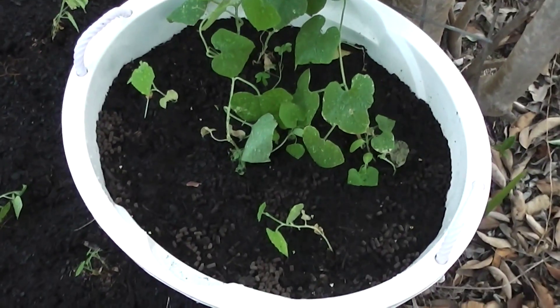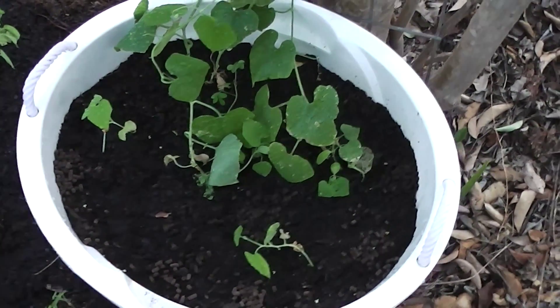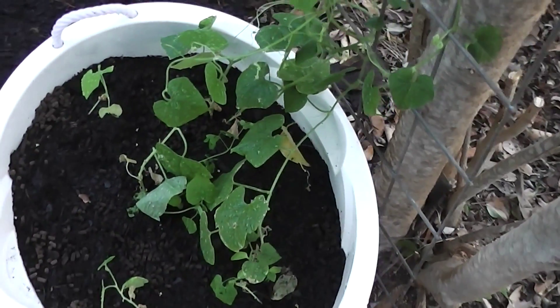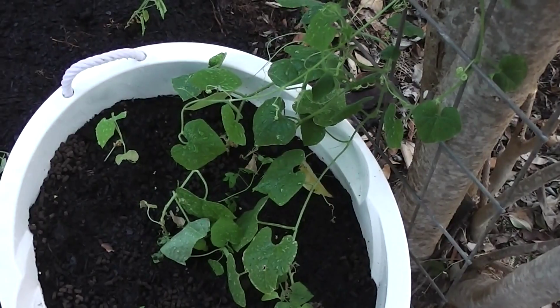They're from the Kalahari region of Africa, the Kalahari Desert. They grow quite well here though, with a bit of extra water. I think the Kalahari Desert must be a bit wetter than where we are.